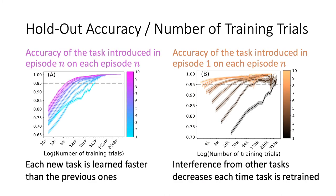Briefly, we find that the accuracy on the newest task in each episode increases, and the accuracy on the first task increases as well. If you want more, see it in the next video.